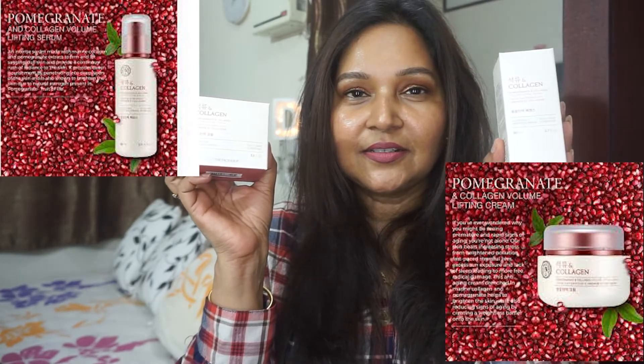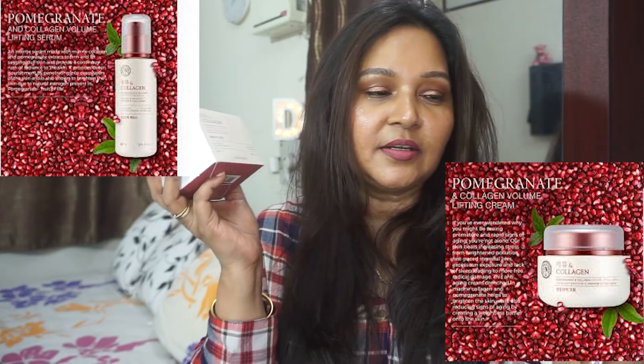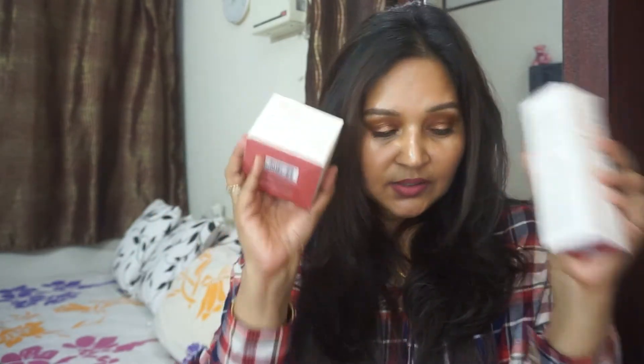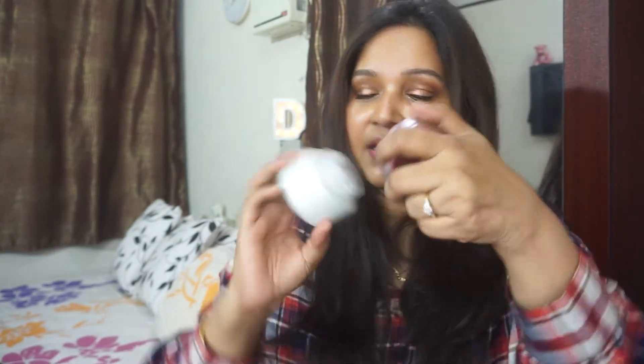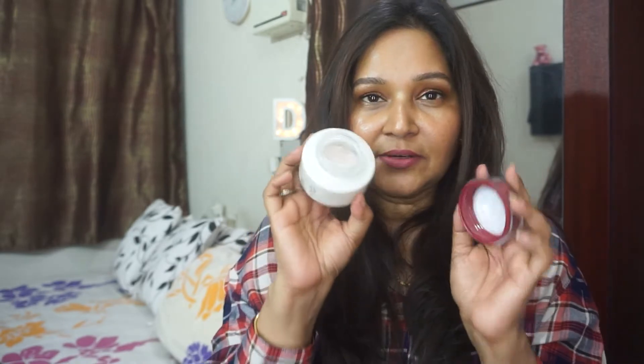Without further ado, the two products I'm talking about are from The Face Shop — one is a serum and one is a cream. They are the pomegranate and collagen volume lifting serum and volume lifting cream. These are just wonderful products. I purchased one pretty recently, but I have one here which I've gone through quite a bit, as you can see. Based on that, I've really been liking these products from The Face Shop.